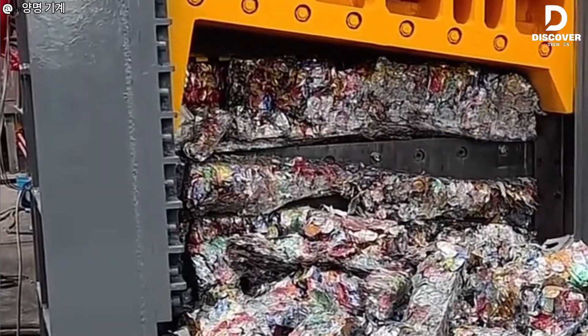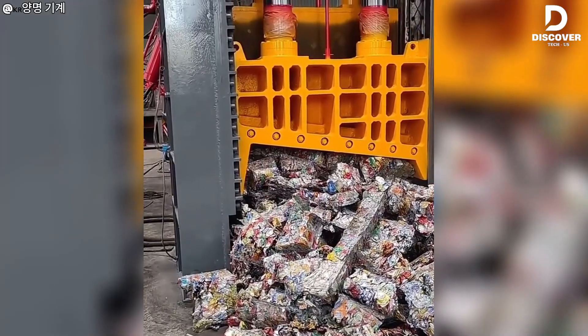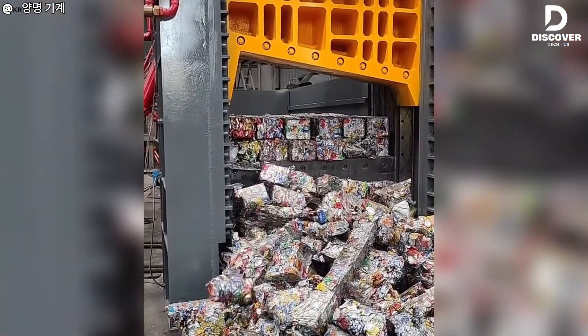The Yangmong machine does two jobs. First it squeezes scrap metal into a tight block, then it cuts the block with sharp blades. This makes the scrap easier to recycle and handle.